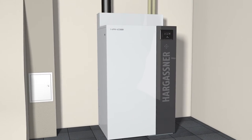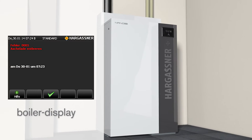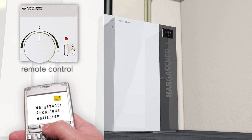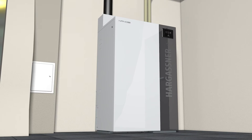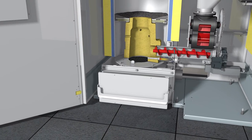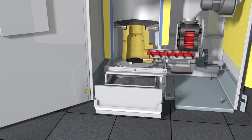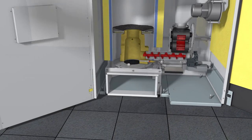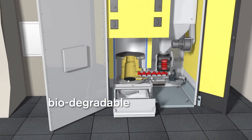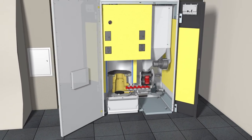The automatic fill sensor signals when the ash bin is full. The message is displayed on the boiler control panel or on the remote control, or optionally also as an SMS. From the time of the first message, you usually have about a week until the bin needs emptying. This is the unique Hargassner heating comfort. By the way, wood ash is biodegradable and can be used as a fertilizer in the garden.